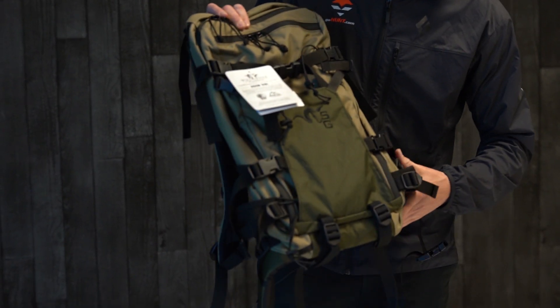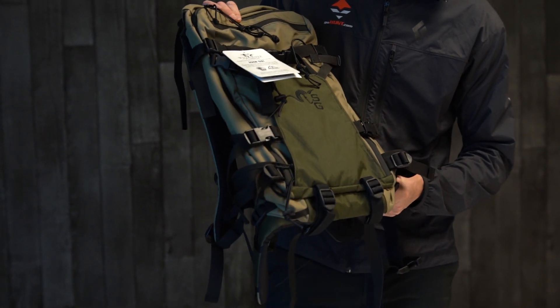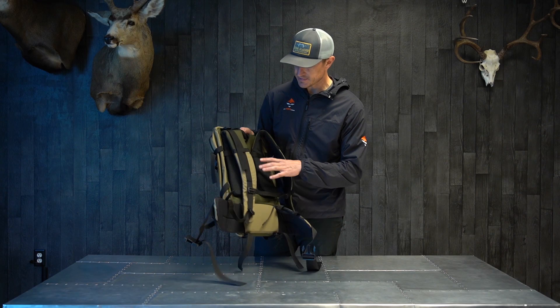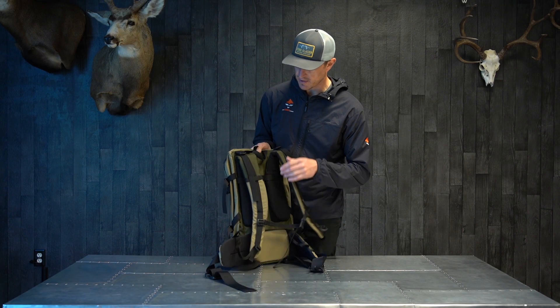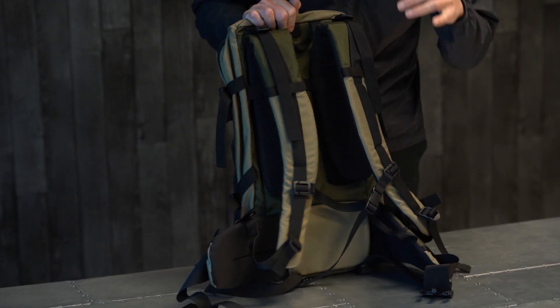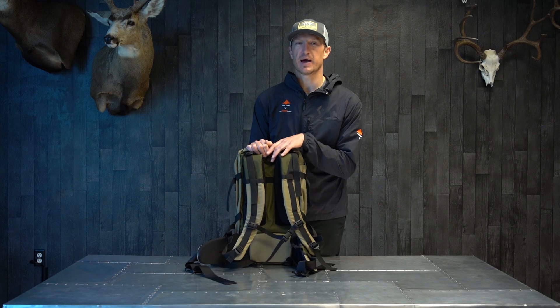Super lightweight, just over three pounds — you're into this at three pounds, 0.8 ounces. This bag does have a frame, so you've got two internal carbon fiber rod stays and then a frame sheet. It's got a little bit of rigidity to it, but overall this is not your load-hauling backpack.